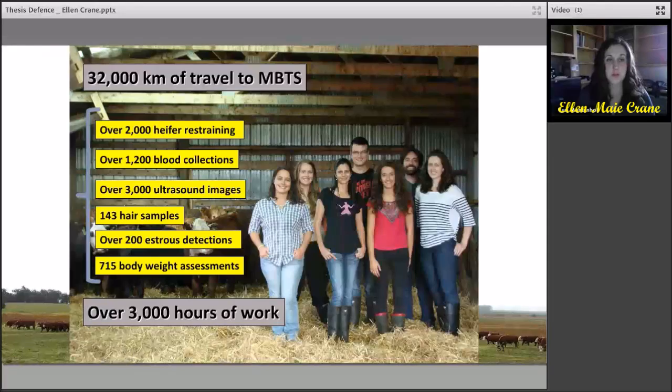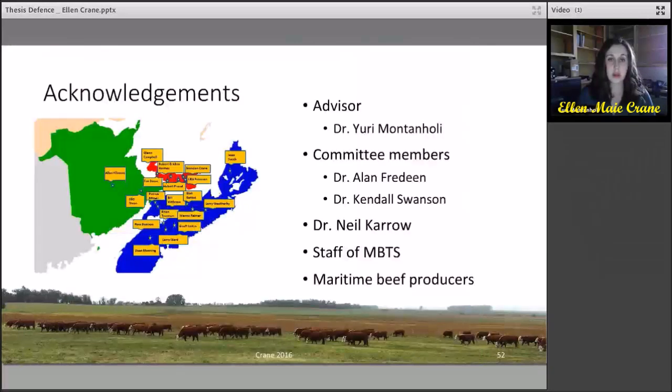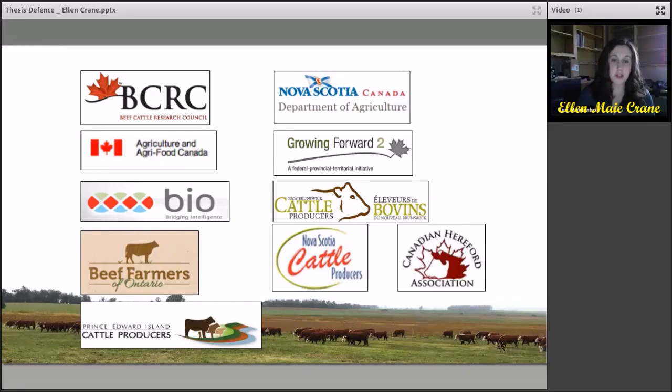I'd like to thank my coworkers for their involvement in this study, which included over 32,000 kilometers of travel back and forth to the farm and over 3,000 hours of work. I'd like to thank my advisor Dr. Yuri Montagnoli, my committee members Dr. Alan Friedin and Dr. Kendall Swanson, Dr. Neal Karo from the University of Guelph, the staff of the Maritime Beef Testing Society, and the 19 maritime beef producers who contributed animals to this work. Without them, we couldn't have done this research. I'd also like to thank our funding agencies.